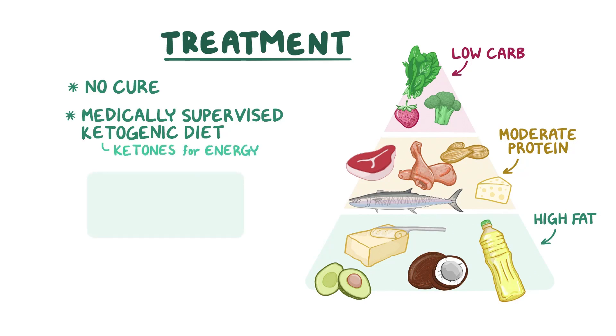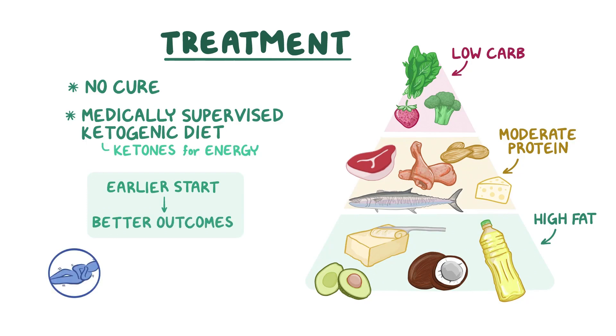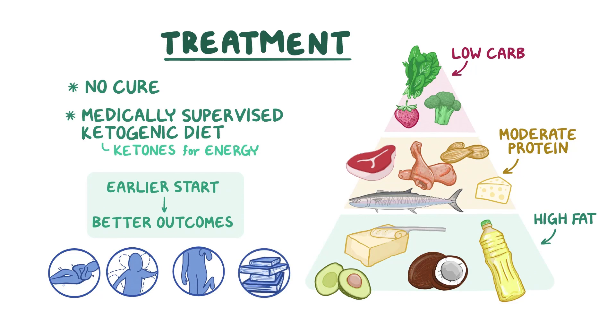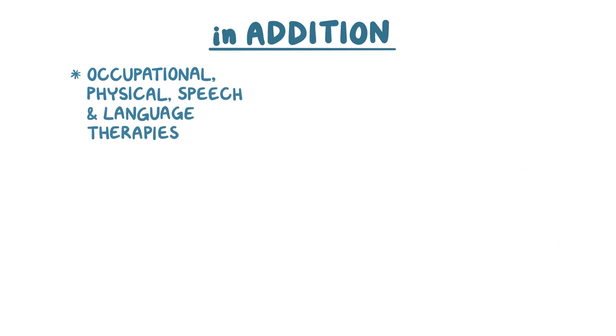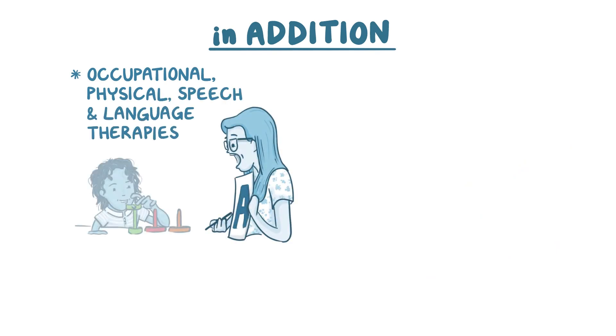The earlier patients start this treatment, the better the outcomes, like improvement in seizures, movement disorders, and learning ability. In addition, occupational, physical, and speech and language therapies are often recommended for supporting optimal development in children and remain beneficial into adulthood.